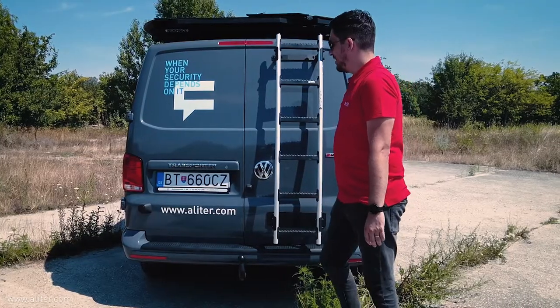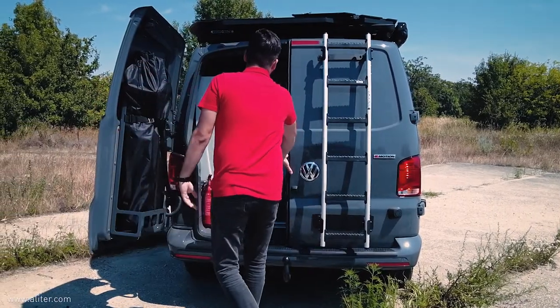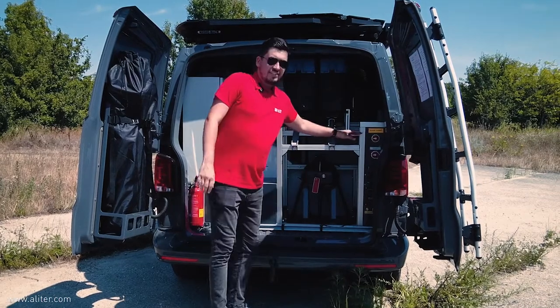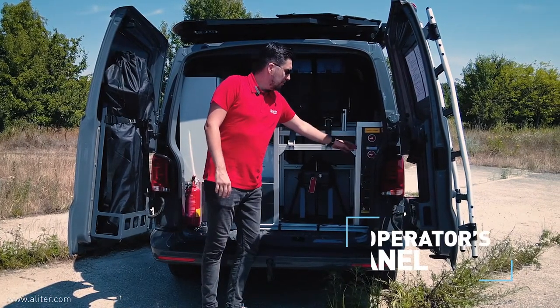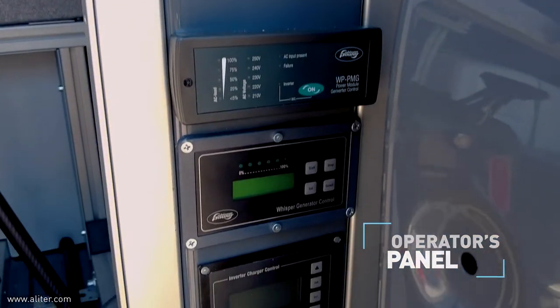Now let me show you the technological part of our mobile command post. Here inside you can see the operator's panel. Here you can work on all the technology that is inside our command post.